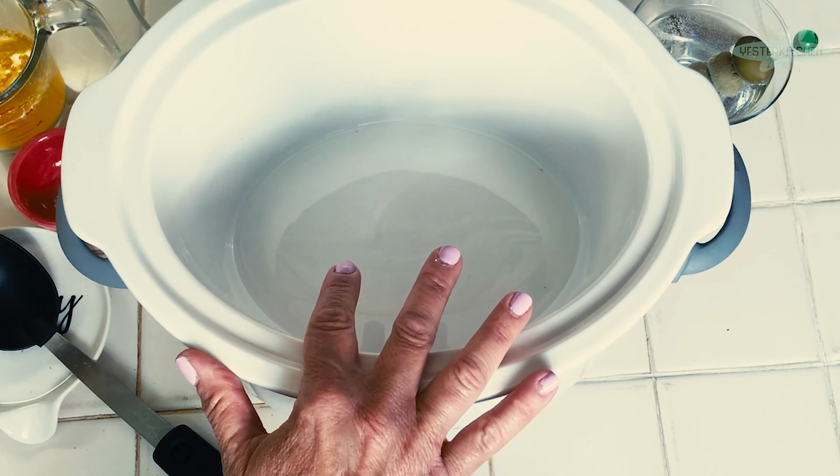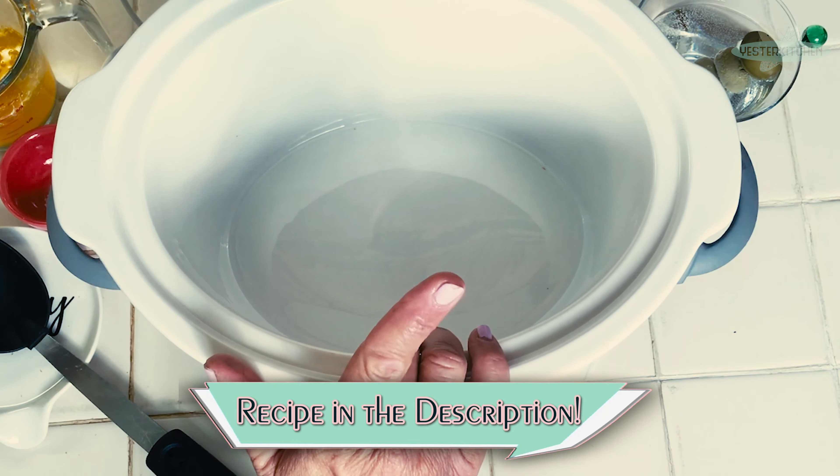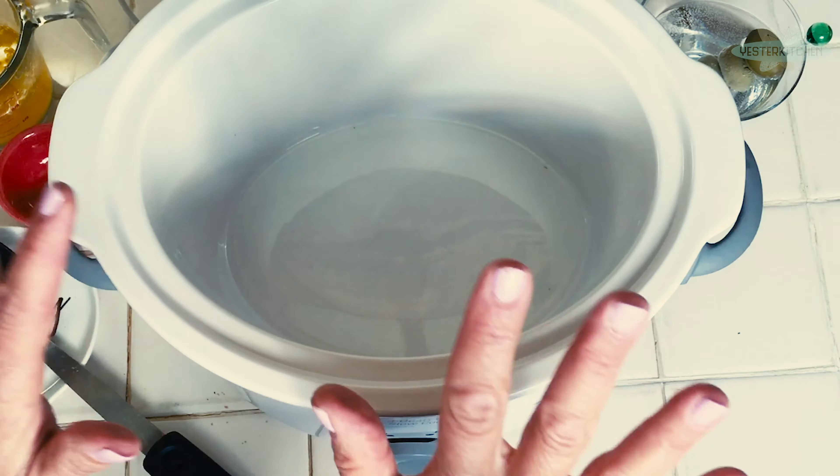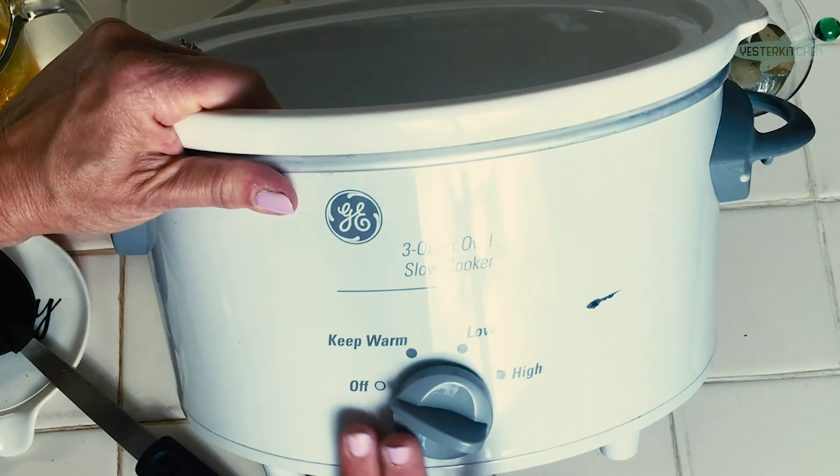Hey everyone, I'm Jill and this is Yester Kitchen. If you're new here, welcome. It would be an honor to have you join us as we explore retro history through food. So today, retro indeed — today is all about the crock pot.